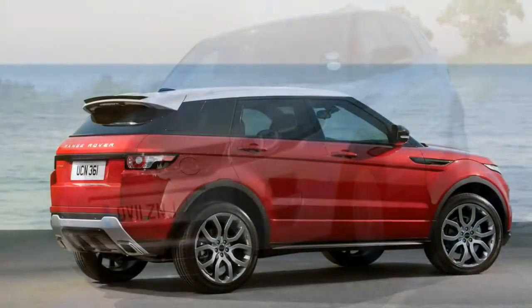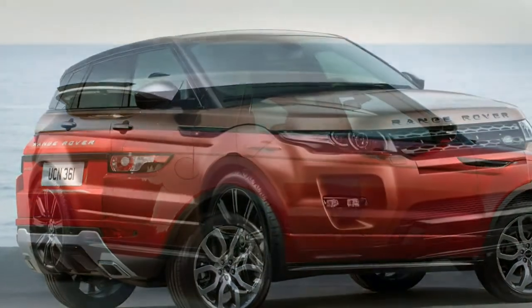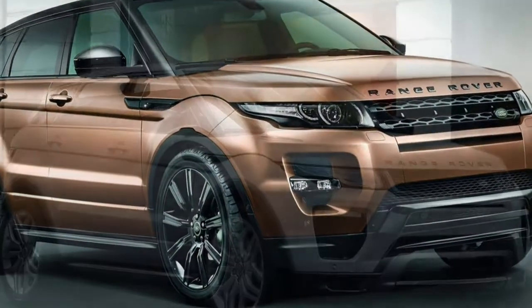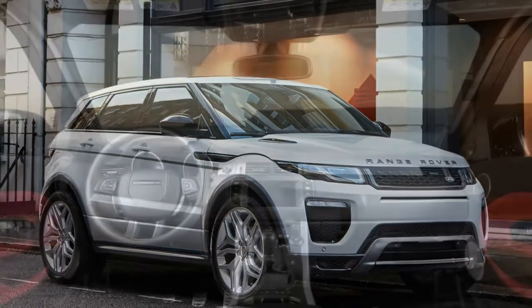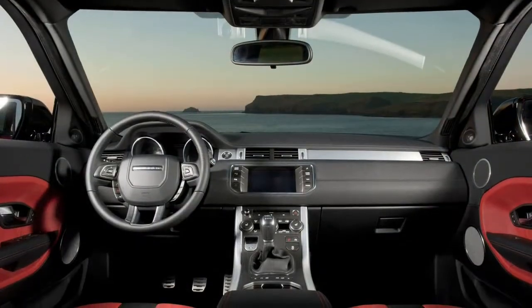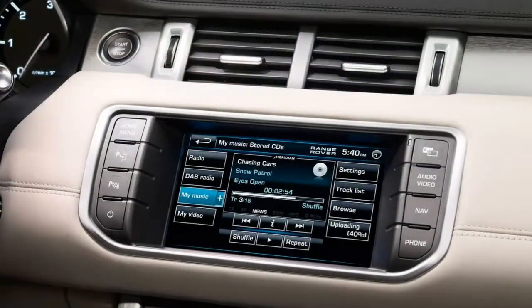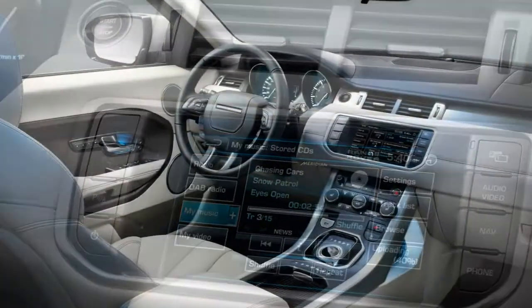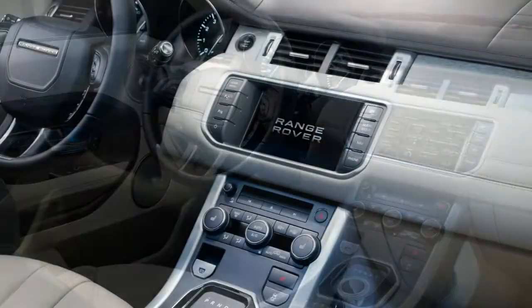Not many opt for the most powerful Evoque, the Si4, powered by 240 or 290 horsepower 2.0-litre petrol engines, with a 9-speed automatic gearbox and four-wheel drive as standard. A 6.0-second 0–62 mph time might impress with the 290 horsepower edition, but its thirst for fuel makes it expensive to run.